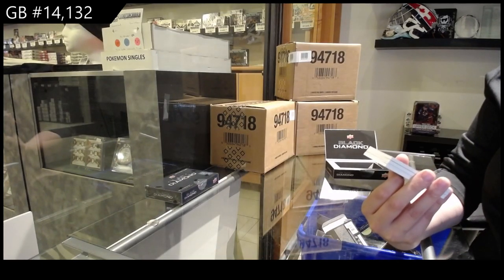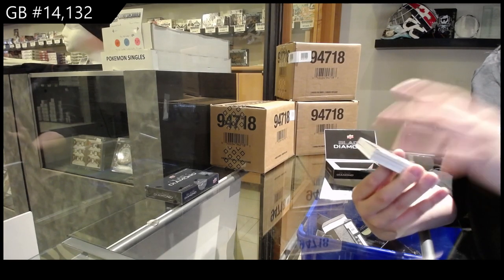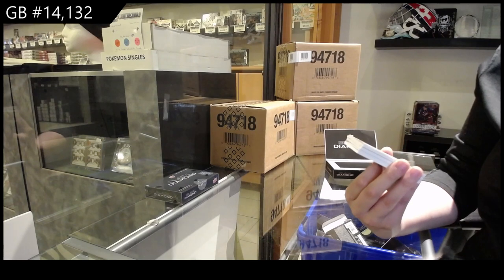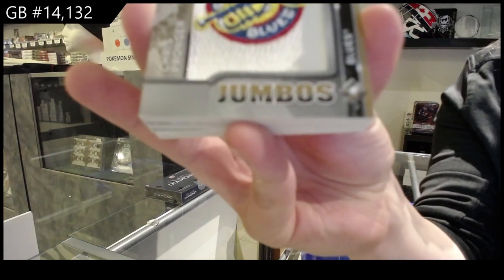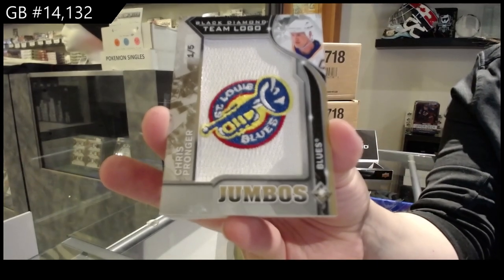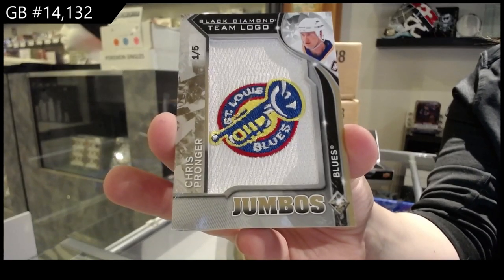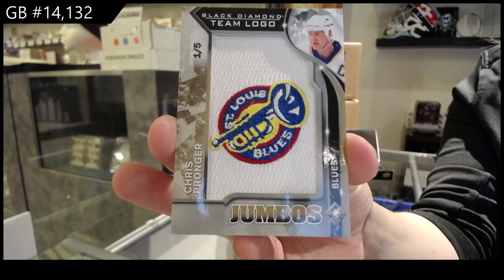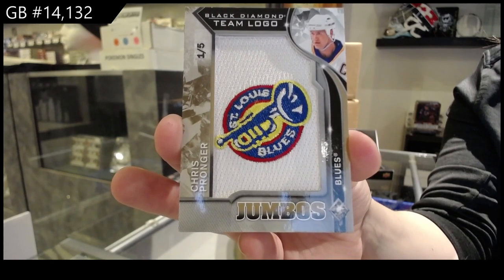We've got a Team Logo Jumbos numbered one of five for the St. Louis Blues — Chris Pronger. One of five for the Blues, Chris Pronger.